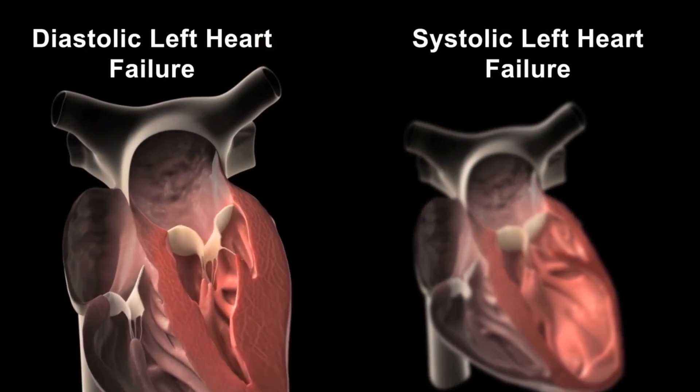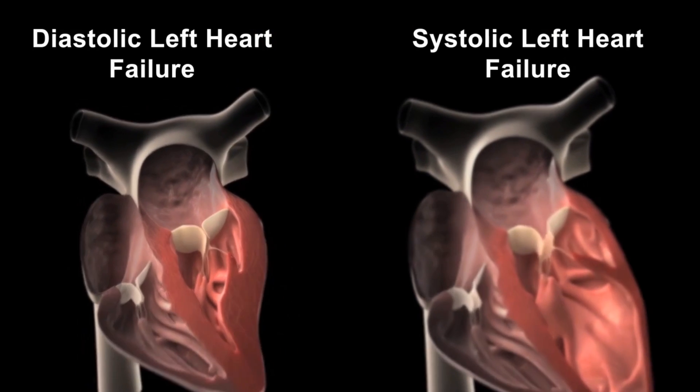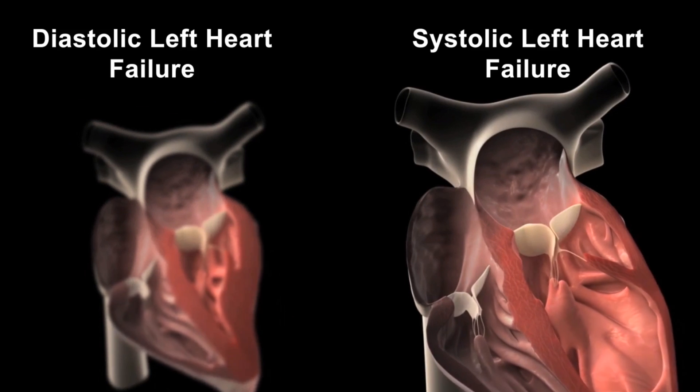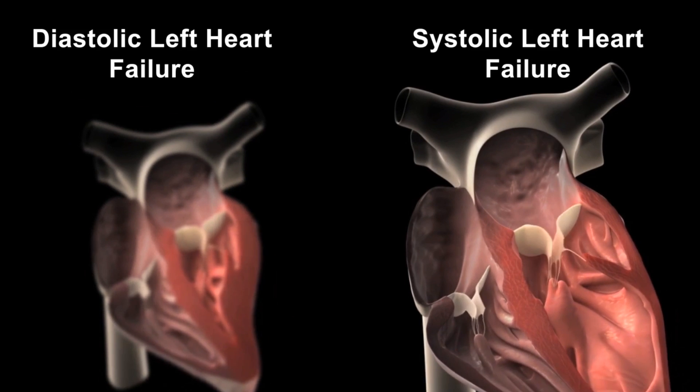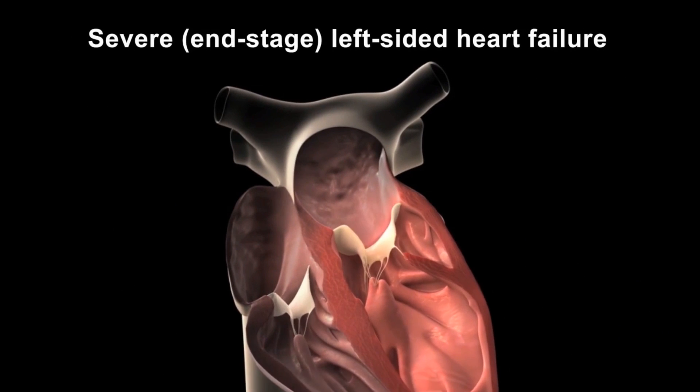We've had a separate video in the past about congestive heart failure, and essentially what heart failure is is a condition whereby the heart muscle itself is unable to perform its usual actions and duties. Essentially, it is unable to pump efficiently to ensure that the blood is ejected out to supply oxygen and nutrients to the rest of the body, but also it can happen when the heart is unable to relax appropriately and the heart itself starts struggling, and therefore symptoms develop.